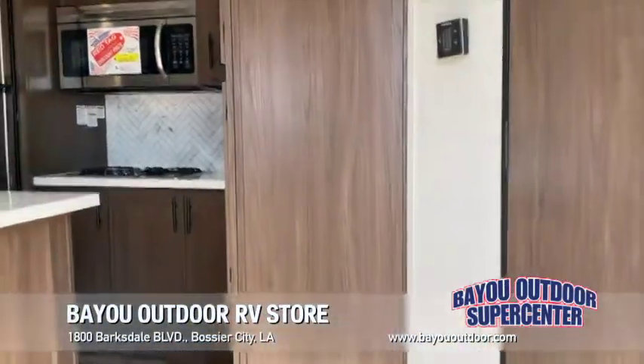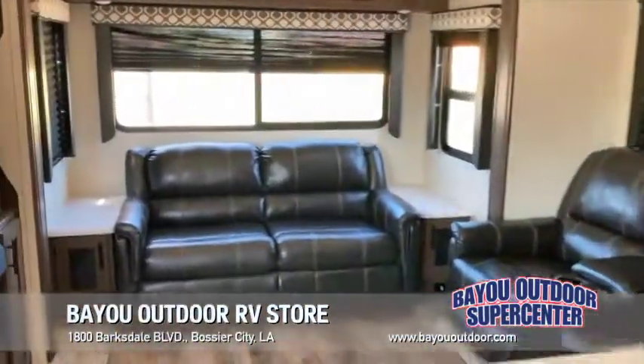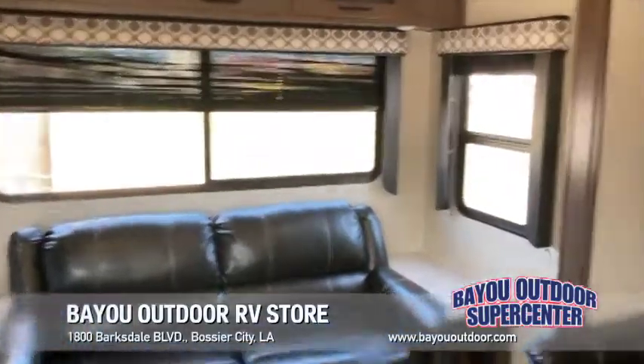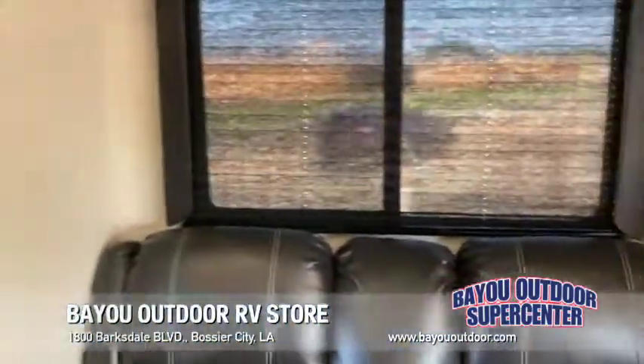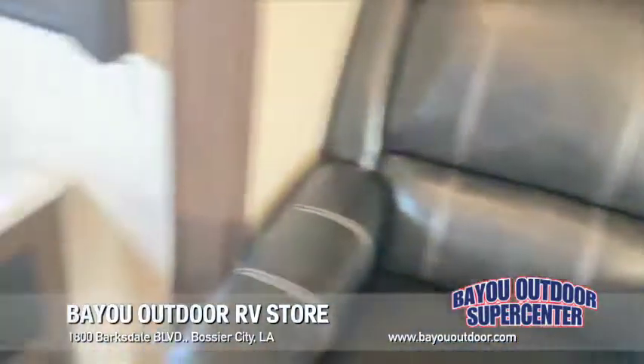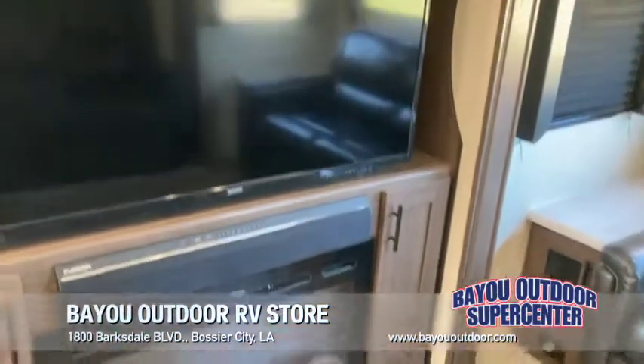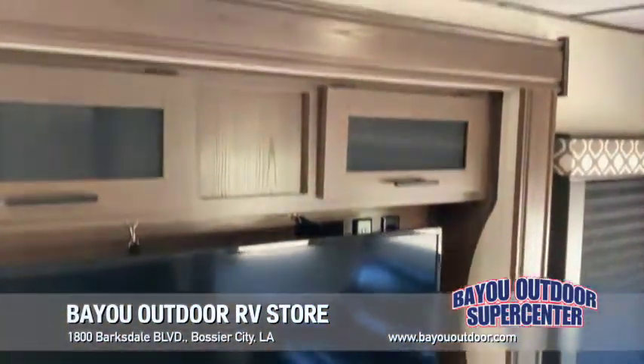Talking about spacious — in the 3399SC LaCrosse, it's got opposing slides in your living area, so plenty of comfort room. Nice dual recliners, sleeper sofa, huge flat-screen TV, nice sound bar. Electric fireplace — if it's like 45 degrees outside, you can cut on your blower for heat and save on propane.